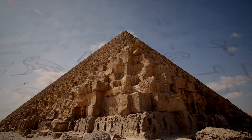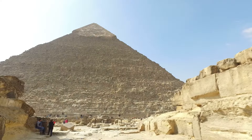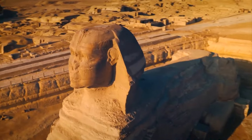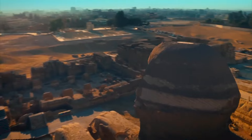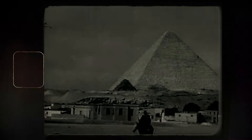The Giza Plateau is one of the most iconic and mysterious ancient sites on earth, home to the Great Pyramid, the Sphinx, and numerous other relics of antiquity. It has captured the imaginations of explorers, historians, and enthusiasts for centuries.